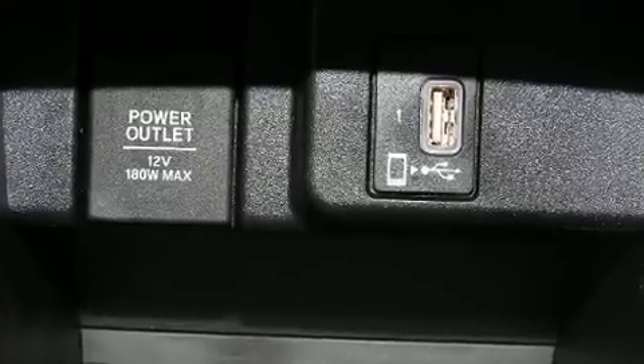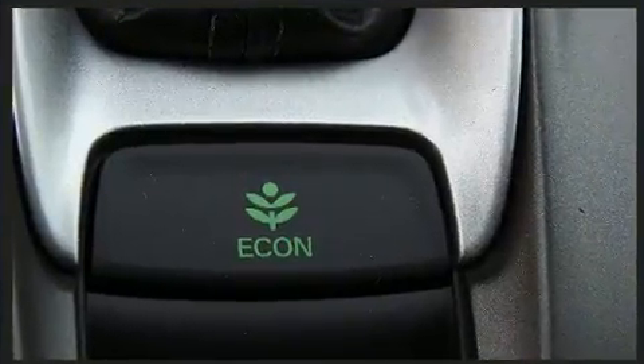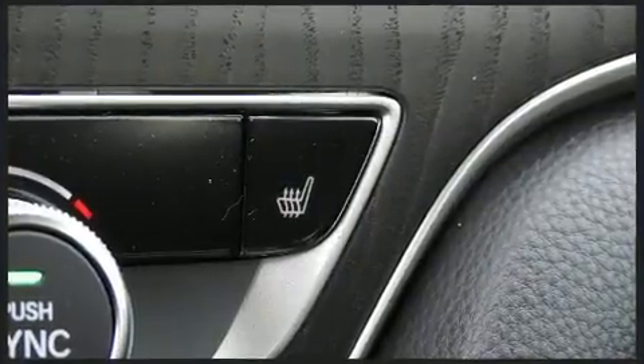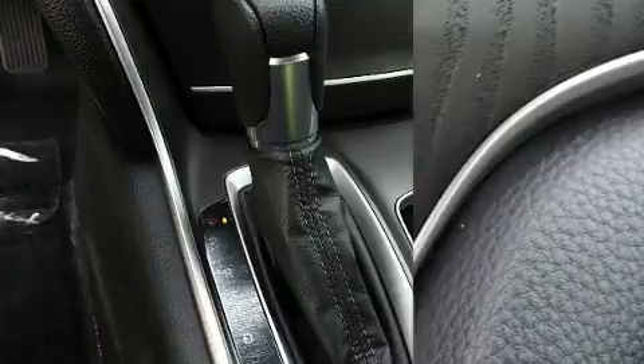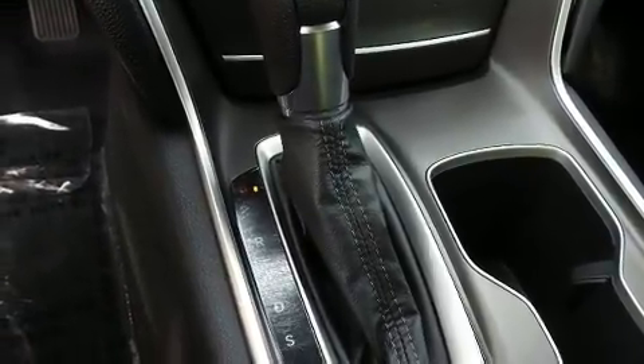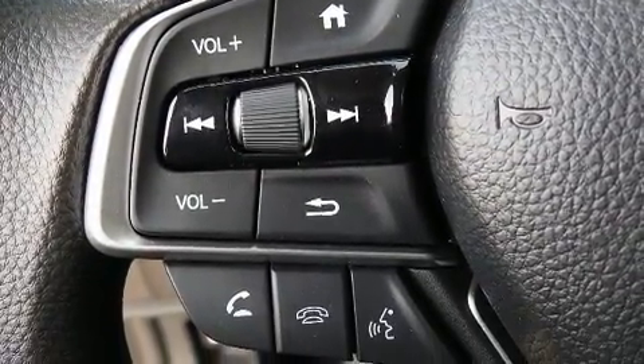front dual zone air conditioning, heated door mirrors, and power windows. Audio features include an AM/FM radio, steering wheel mounted audio controls, and eight speakers enhancing the audio experience throughout the interior.